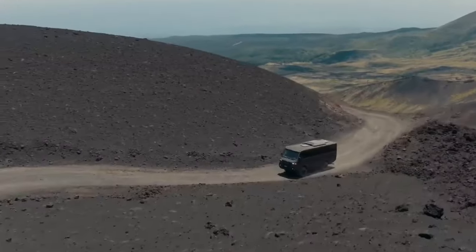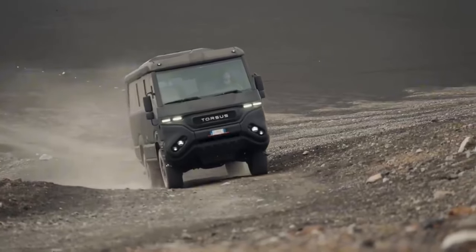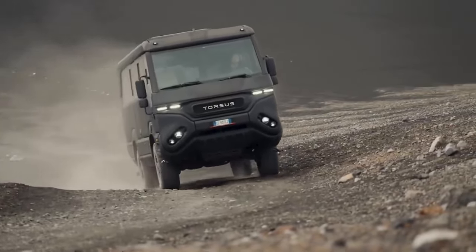The vehicle is powered by a 290-horsepower engine with a torque of 1,150 Nm, allowing it to reach a maximum speed of 100 km per hour.